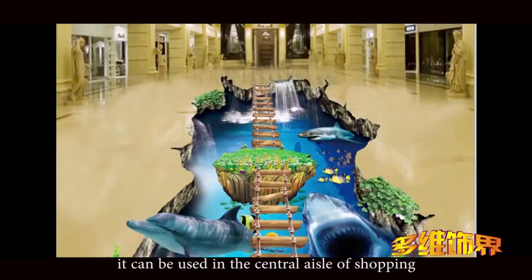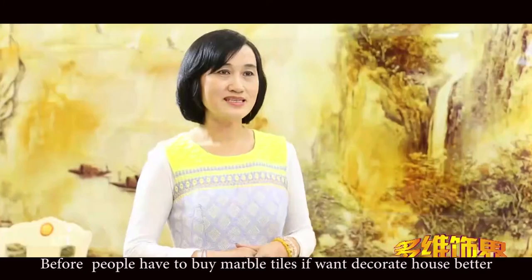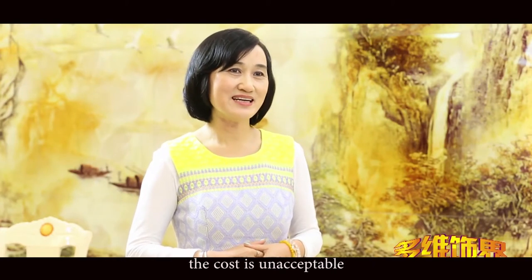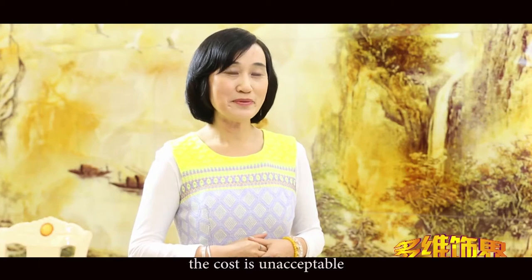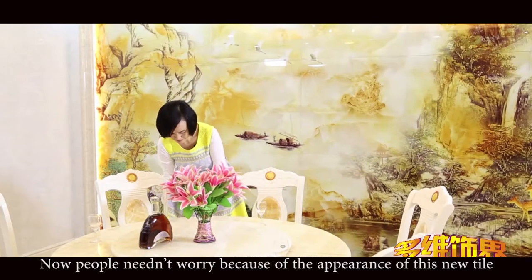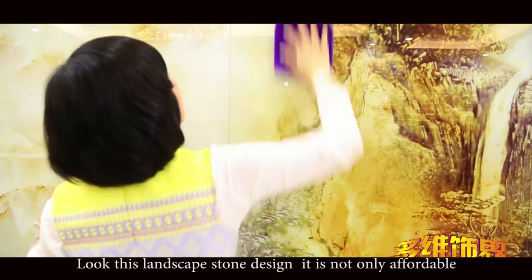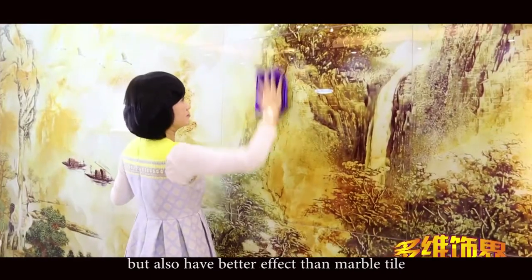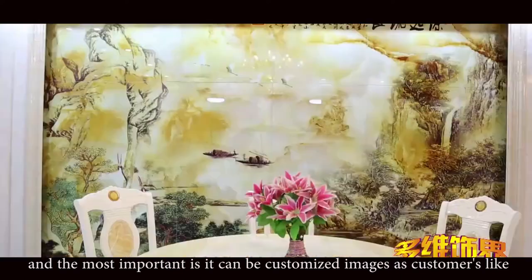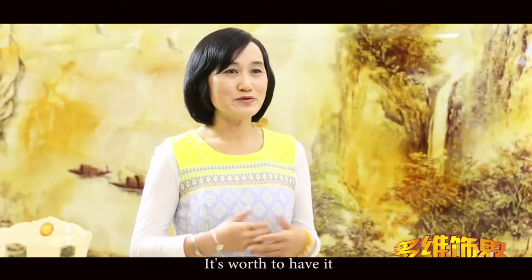Before, people had to buy marble tiles to decorate their house better, and the cost was unacceptable. Now, people don't worry because of the appearance of this new tile. This landscape stone design is not only affordable, but also has better effect than marble tile. And most importantly, it can be customized with images as customers like. It's worth having.